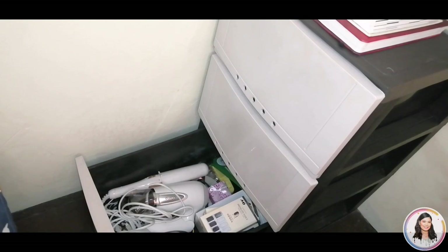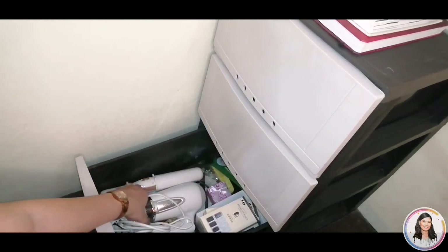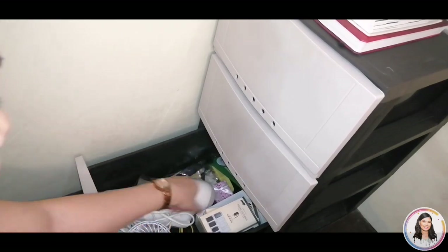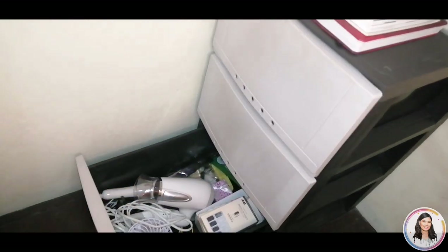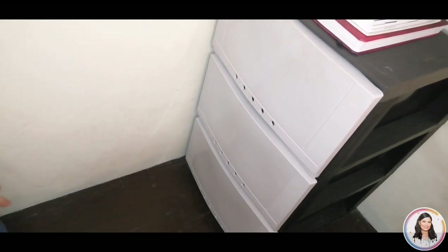The last drawer contains a curler, hair dryer, mini fan, and fake nails that I haven't used yet. That's all for the third level.